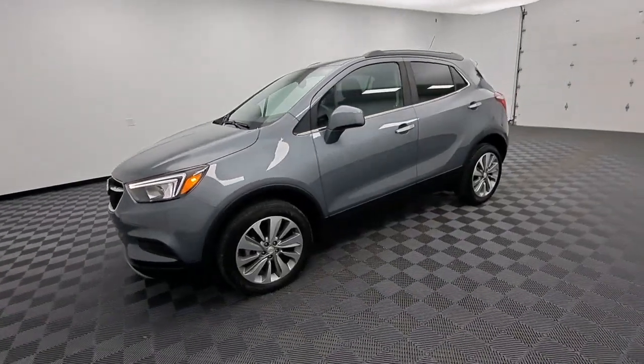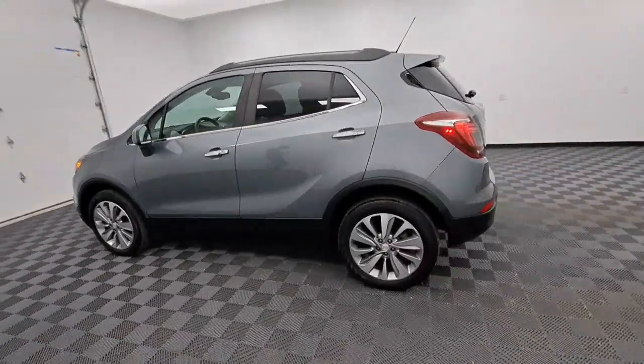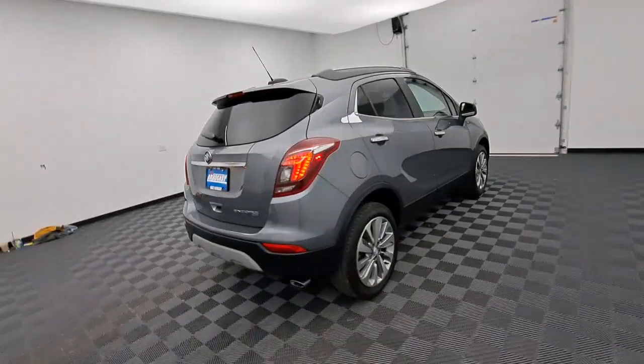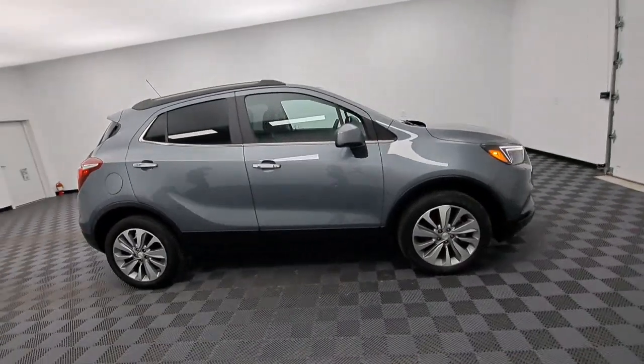You will love the features of this 2020 Buick Encore. With less than 25,000 miles on the odometer, this vehicle stands out from the rest. The Encore's sleek styling, efficiency, power, and nimble handling makes navigating your world fun and luxurious.